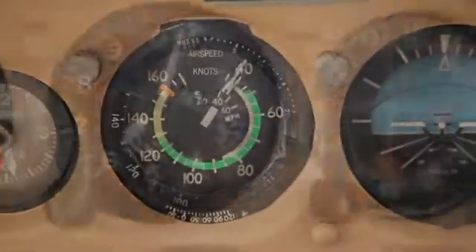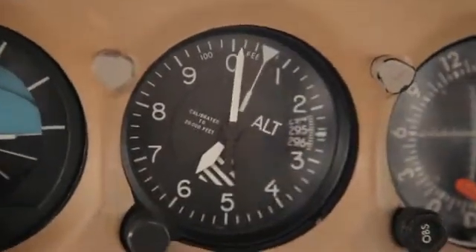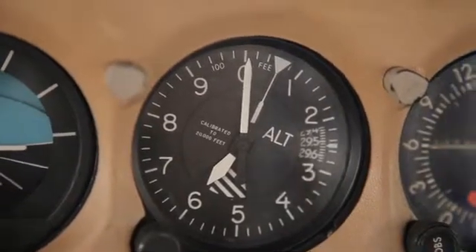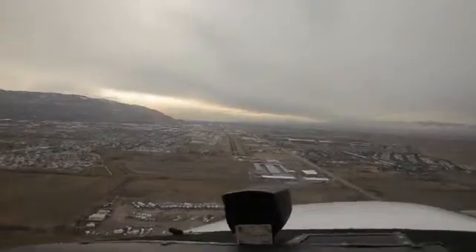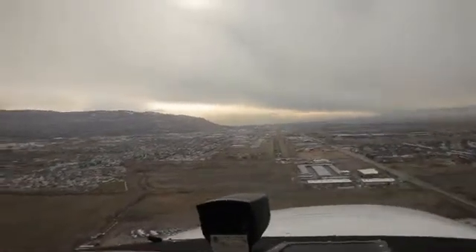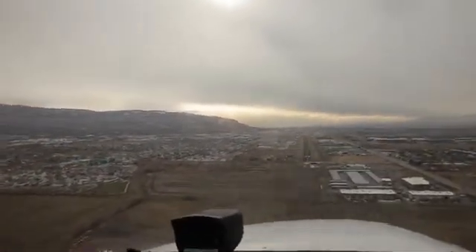Fifth is the audible warning devices. Most modern airplanes have these, and they are designed to make a distinct sound a few knots before stalling speed. They're hard to check in pre-flight, so if something is wrong with them you may not know it until you need them. So use all the warning signs — never rely on one.